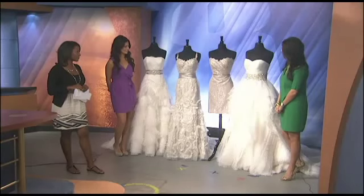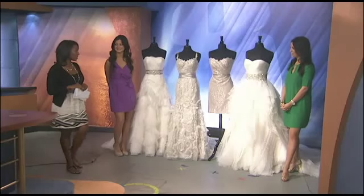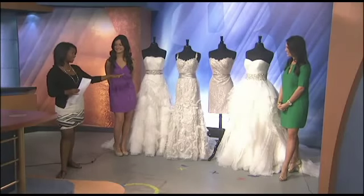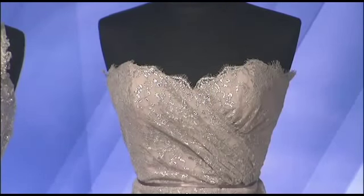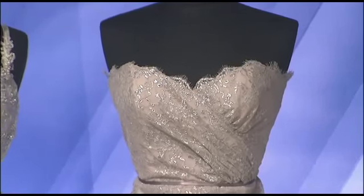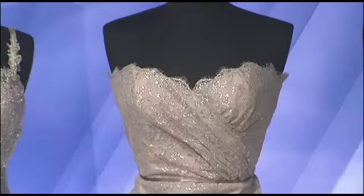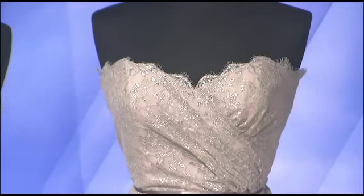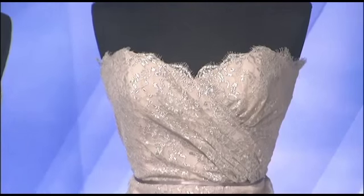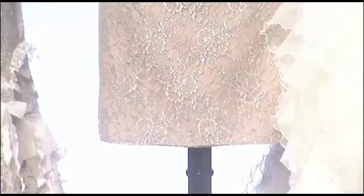The next gown is part of the 2012 Alvina Valenta Bridesmaids Collection — not your typical wedding gown. This spring and summer, lace is crossing over into the bridal party, so this is actually a bridesmaid's dress. Mothers of the bride and bridesmaids are sporting lace too, and we've seen it used as a rehearsal dinner dress, for engagement parties, and brides are even using it as a going-away dress.